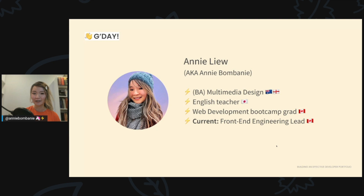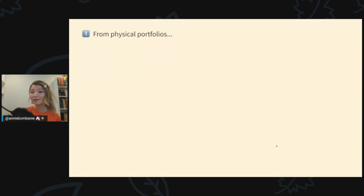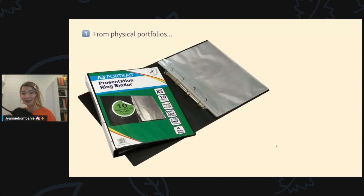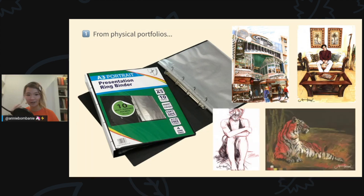I graduated in summer of 2019 and I'm currently in my second role as the front-end engineering lead at a startup in Toronto. So why am I here today? I've been building portfolios for a while — my first portfolios were physical art portfolios. I used to carry my artwork in presentation folders and bring them to art and design interviews.